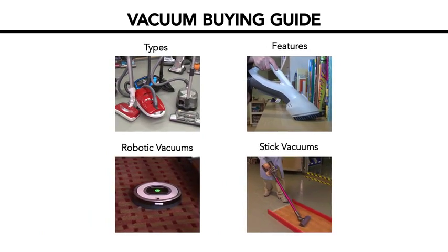Consumer Reports Online subscribers can find specific brand recommendations and exclusive product ratings on our website.